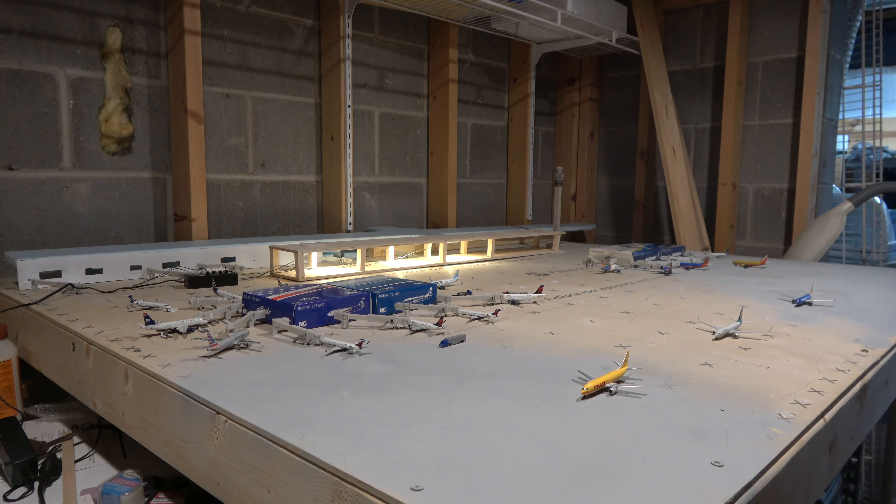What is up everybody, Citrus Aviation here with another video. Today we have the Omaha Eppley Airfield model airport update for the fall of 2021. I want to start with this view right here which shows the overall board that I have today.